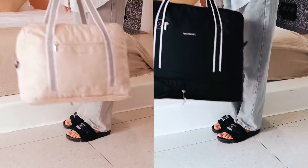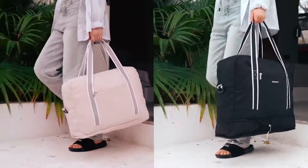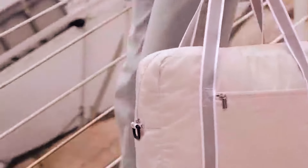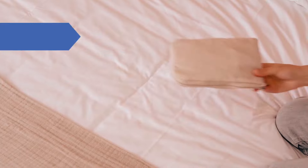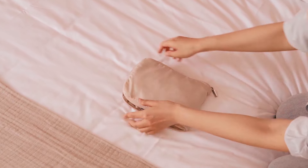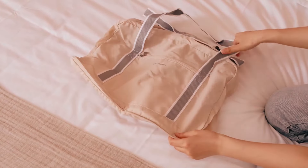Say farewell to carry-on luggage fees with the BagSmart Travel Bag, meticulously designed to fit the personal item size limits of airlines like Spirit and Frontier. Weighing a mere 0.97 pounds, this lightweight and foldable bag effortlessly slides under your seat, ensuring hassle-free travel.